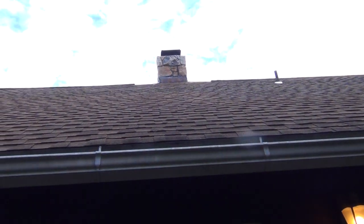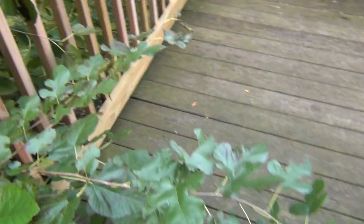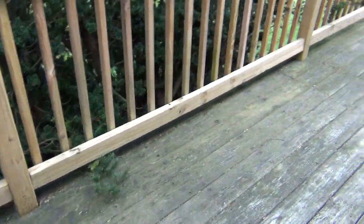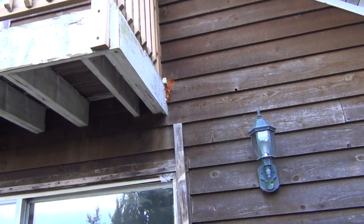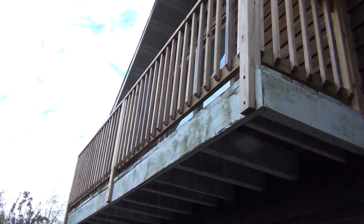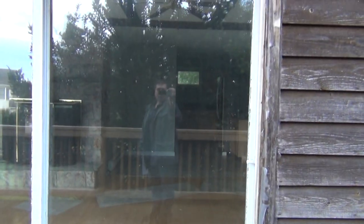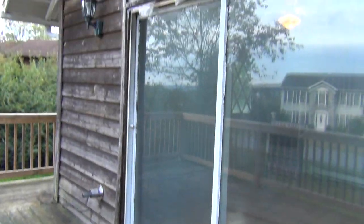The roof looks like it's brand new, so it looks nice. It looks like the bank repaired part of the deck — sometimes banks will do that if it comes to be a safety or health issue. It looks like they did a little bit of repair work, and the top part of the deck looks like it was done. These doors are not in great shape — probably it would be best to just remove them and put new sliding glass doors in.